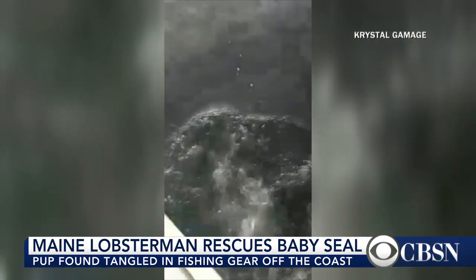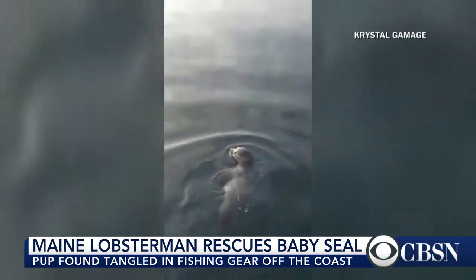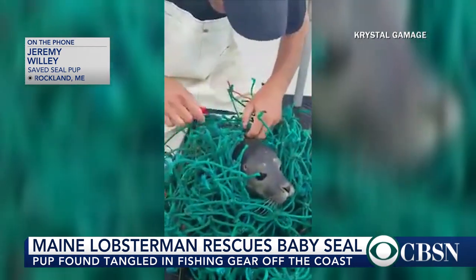This video has actually been viewed on Facebook more than one and a half million times. The man behind the rescue, Jeremy Willey, joins me now by phone. Jeremy, take me through this video.